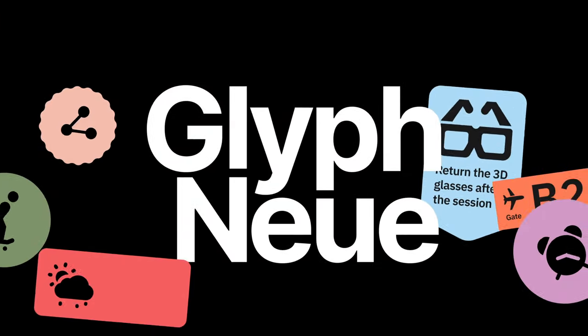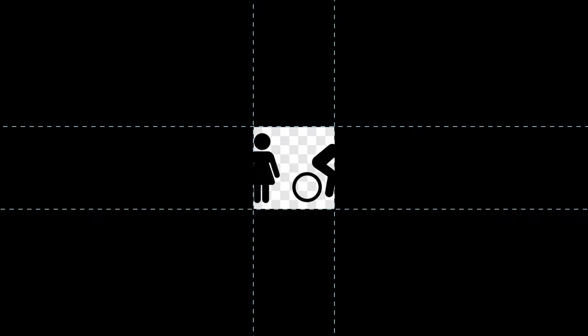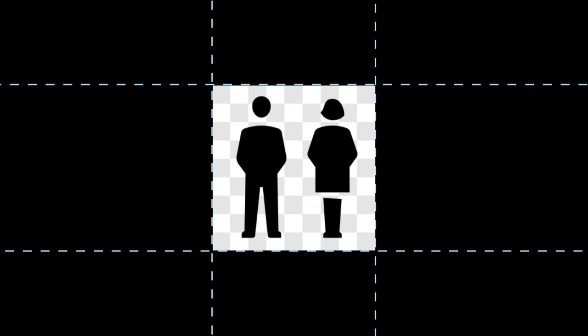Meet the new Glyph Nui. For a long time, the icons were simplified. The reasons were small screens and low resolution. The screens have become better, and we have created a more realistic style.